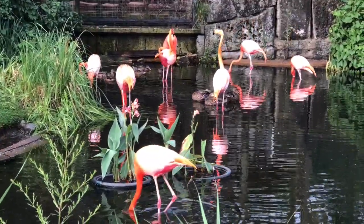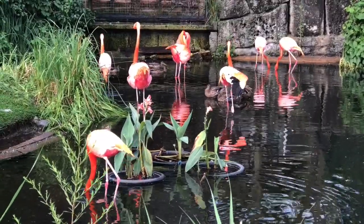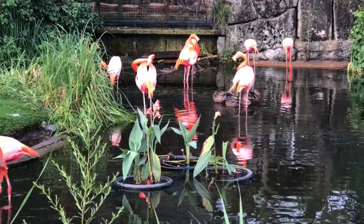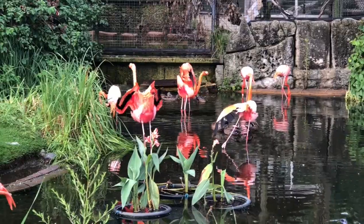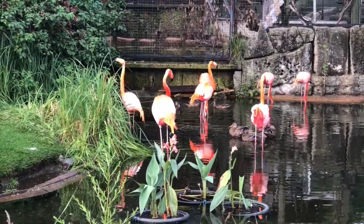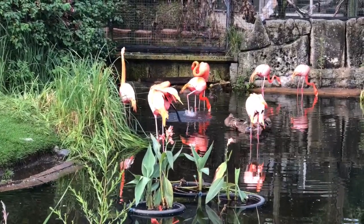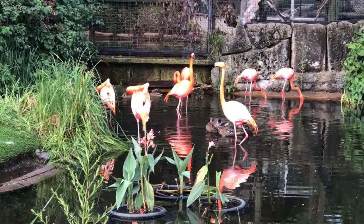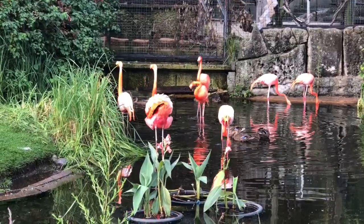Flamingos also tend to flock together. Wherever they may be, colonies in the wild will contain thousands of birds. When you see flamingos at the zoo, like here in the Americas section of the Toronto Zoo, they are placed with at least 15 to 20 other flamingos. This is because flamingos thrive on social interaction and do not do well if they live alone.